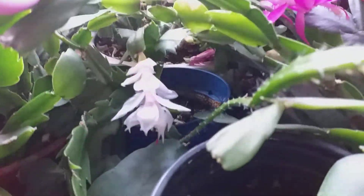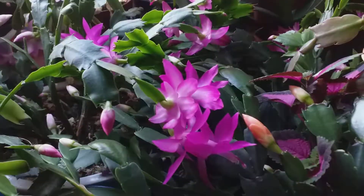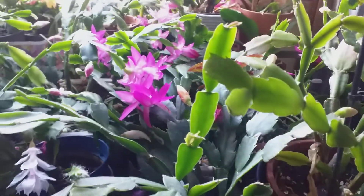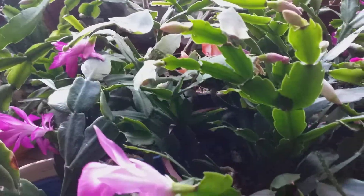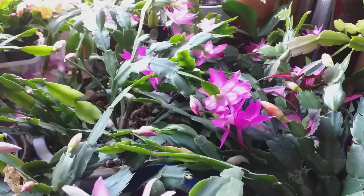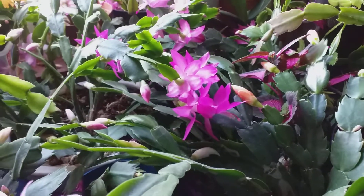Ito naman yung white (and this is the white one). Itong white, una syang namulaklak pero paisa-isa lang (this white one bloomed first but only one at a time). Pero itong pink fuchsia, ang dami niyang pulaklak, pati yung yellow (but this pink fuchsia has so many flowers, and the yellow too). So ayan ang update ko ng aking mga Christmas cactus ngayong araw, Wednesday November 16 — birthday ng mother ko pala ngayon (that's my Christmas cactus update for today, Wednesday November 16 — it's actually my mother's birthday today). Thank you!